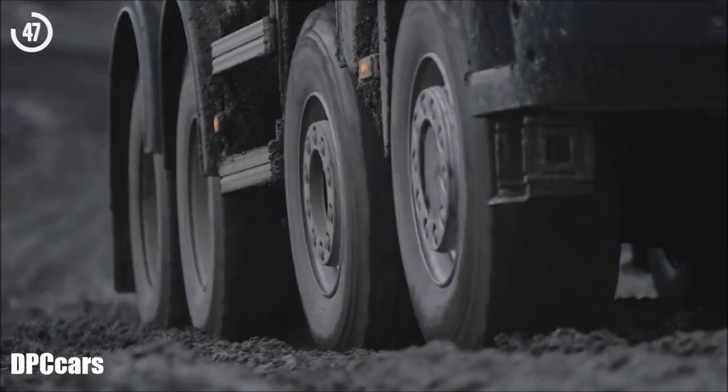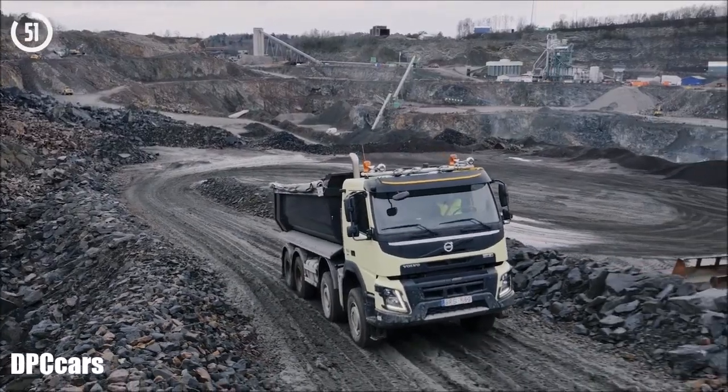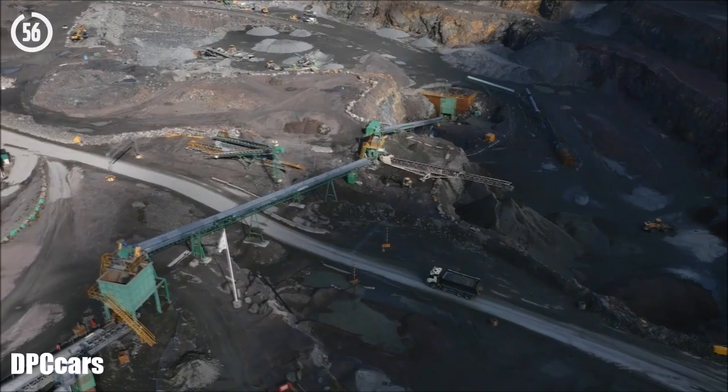Automatic traction control ensures that the best possible drive combination is always enabled, so that you don't have to make any unnecessary decisions and can simply concentrate on the job in hand.